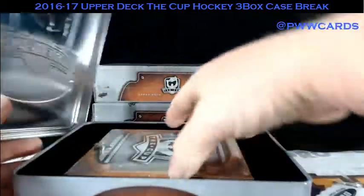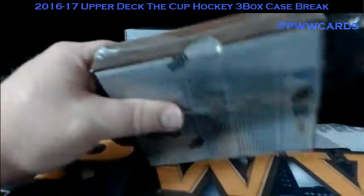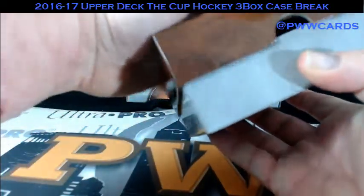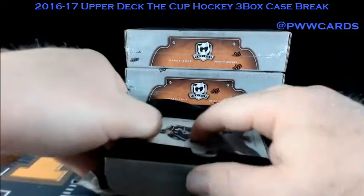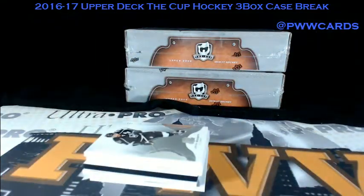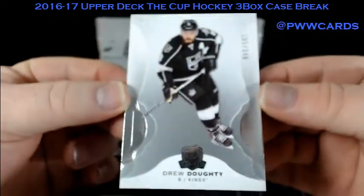Box number one. First up, we have Drew Dowdy, numbered at 249 for the L.A. Kings. Drew Dowdy, Kings base.